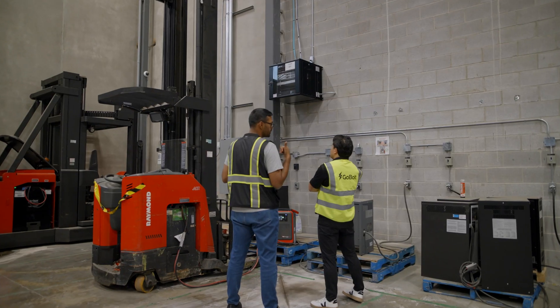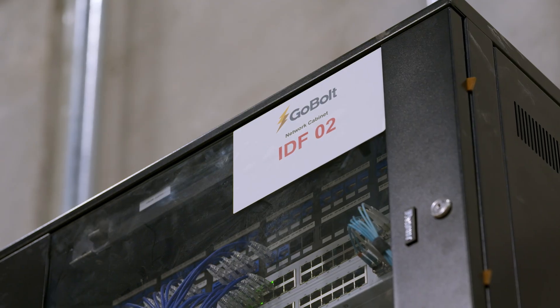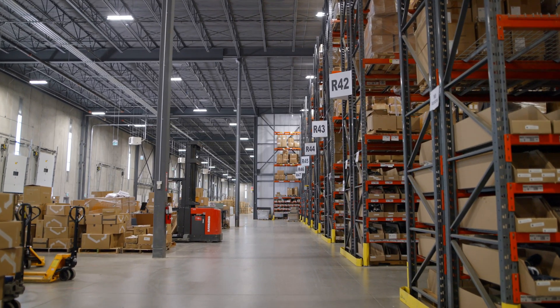During the deployment phase, our installers go on site and make sure that the floor plan is fully mapped out, so they install the right hardware at the right place.